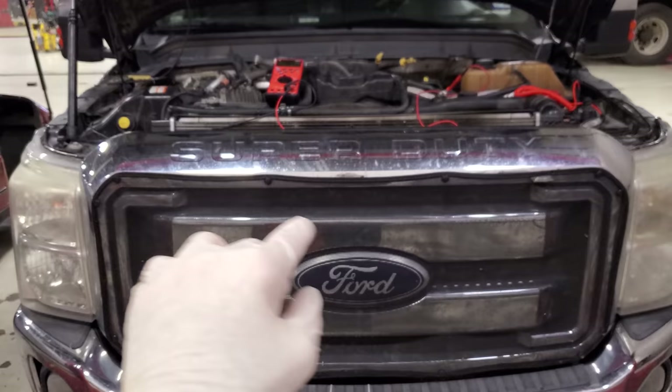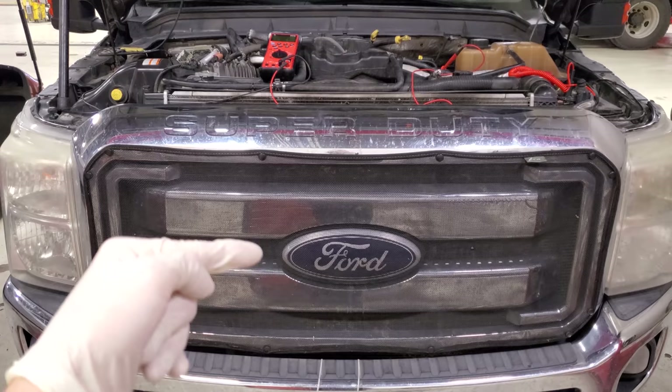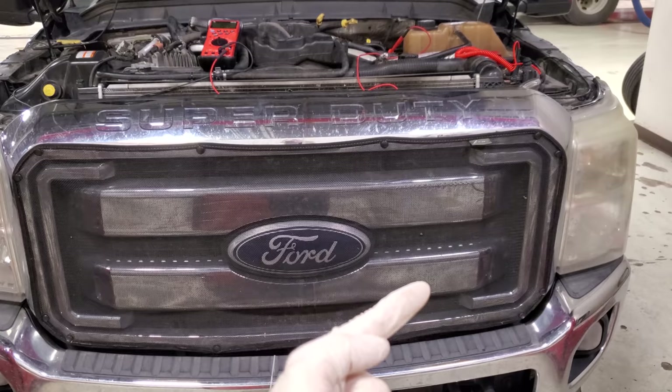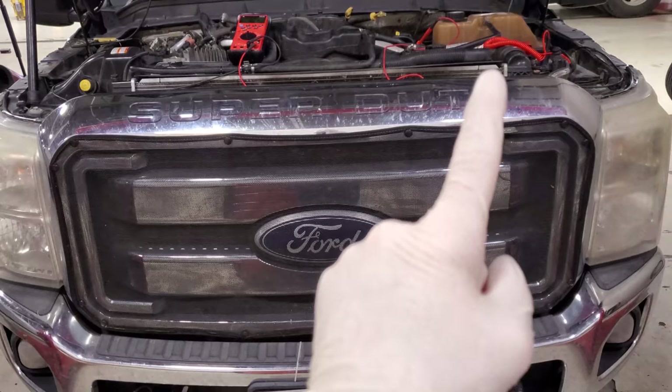There is a harness that runs along the frame, comes down the K-member, and then makes a turn and comes forward. I have seen problems right here in this bend. And then it snakes and goes underneath the crankshaft pulley and then goes straight up to the alternator or the generator on the driver's side. It then goes right up to that connector that you guys saw.